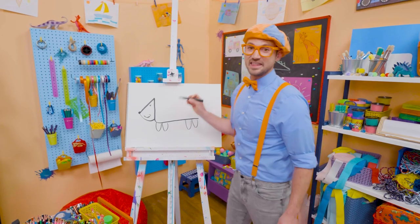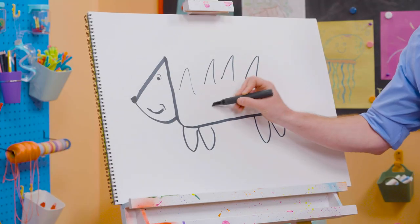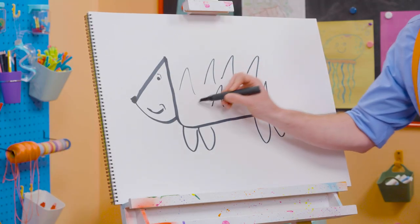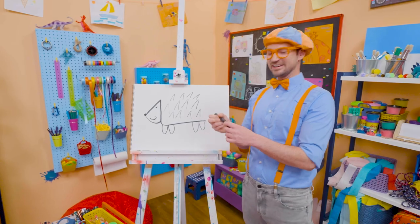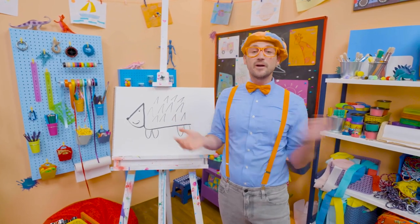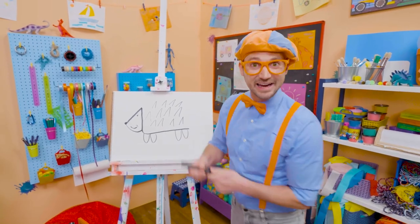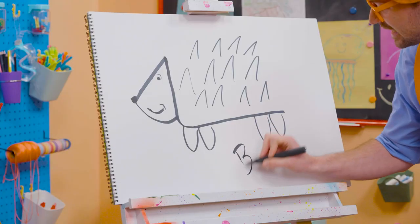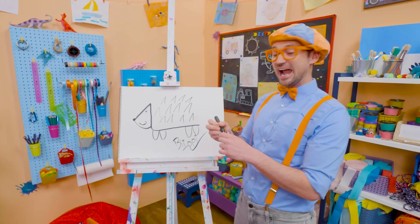Whoa! And then we're going to do some upside-down V's for the pokies! Wow, there we go! Cute animal! Well, if you love drawing with me and want to draw some more, all you have to do is search for my name! Will you spell my name with me? Ready? B-L-I-P-P-I. Blippi! Alright, see you again!